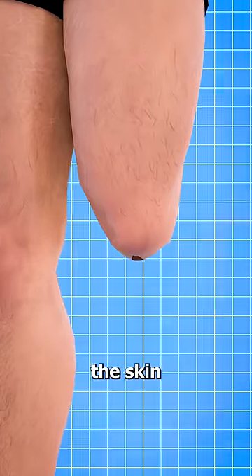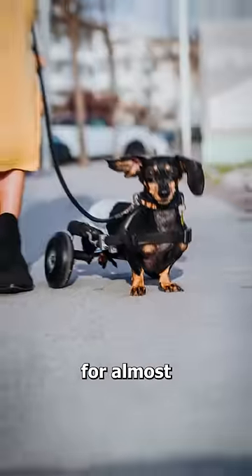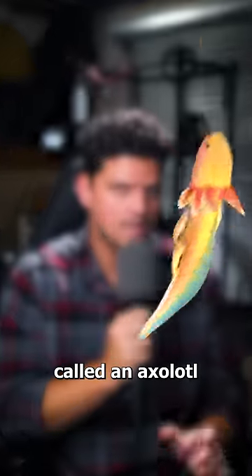If you lose your leg, the skin will close up over the stump and you'll be legless the rest of your life. This is true for almost all creatures, but there is an amphibian called an axolotl that does something different.